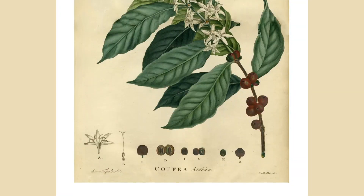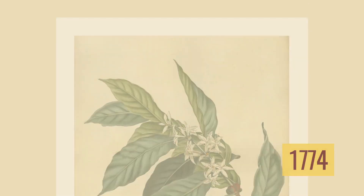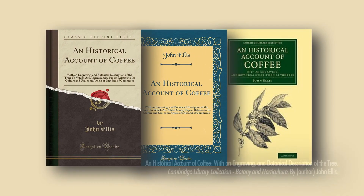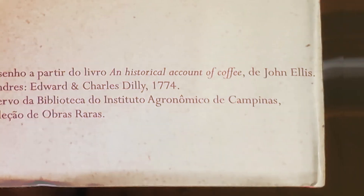Esse desenho maravilhoso foi encontrado num livro publicado em 1774 em Londres. Um livro de John Ellis, An Historical Account of Coffee. Esse livro é encontrado no acervo da coleção de obras raras da Biblioteca do Instituto Agronômico de Campinas. A referência completa está no livro Arquitetura do Café.